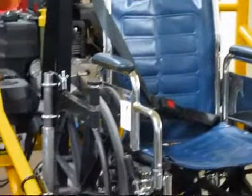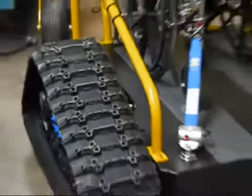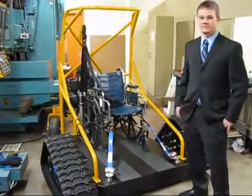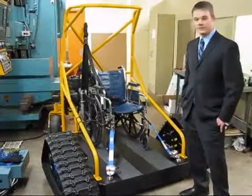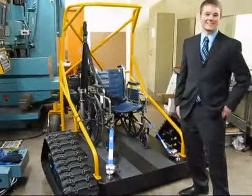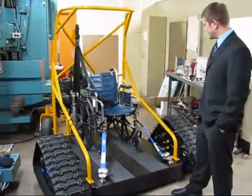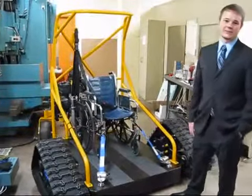It's really something to see our design from this previous semester into this semester come from paper all the way to a creation of this sort. And it's pretty close to how it looks on paper too, so that was probably the most impressive part. We're proud of it — I think we're all proud of it.